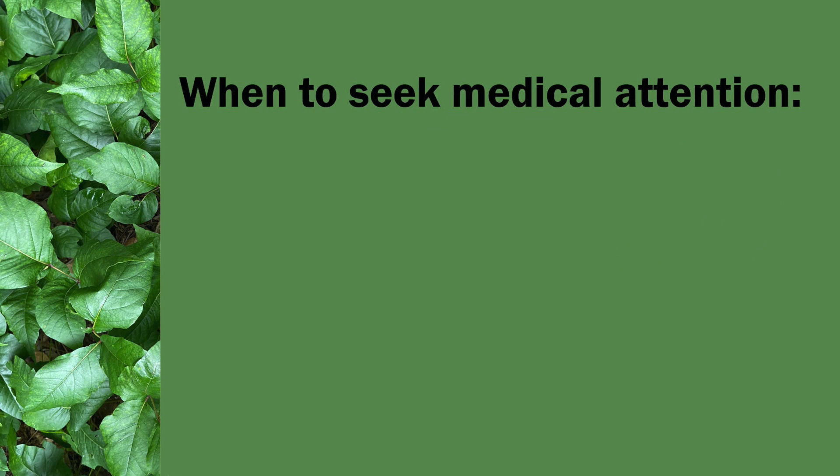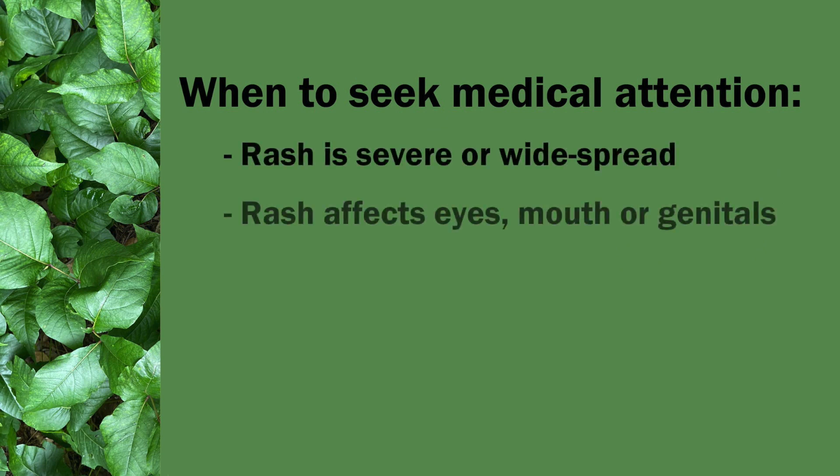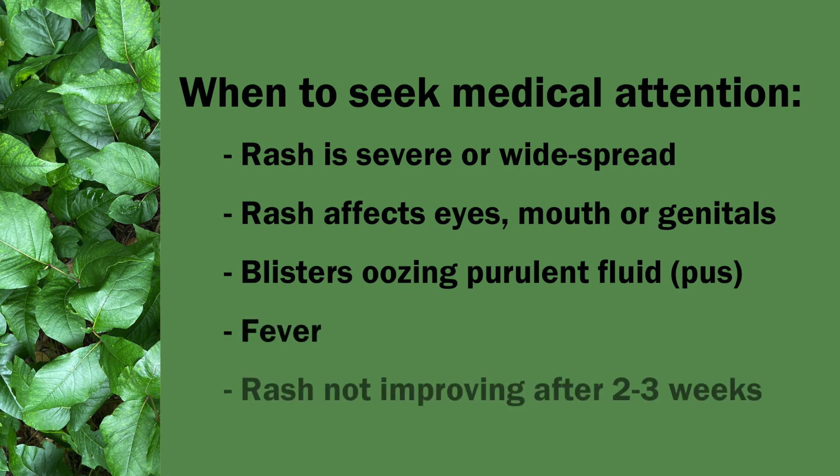You should seek medical attention if the rash is severe or widespread, if it affects your eyes, mouth, or genitals, if the blisters are oozing pus or purulent fluid, if you develop a fever, or if you're not getting better within two to three weeks after the rash started.